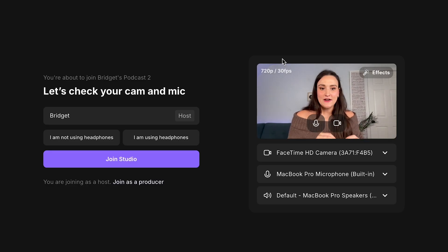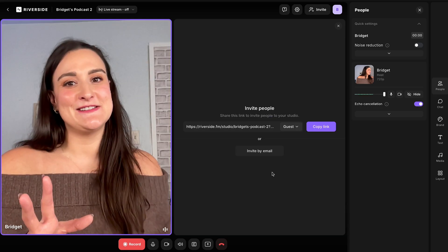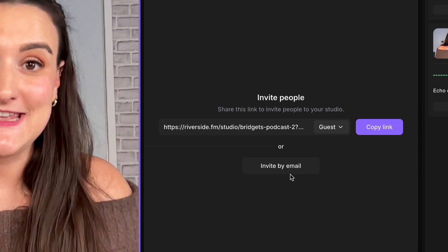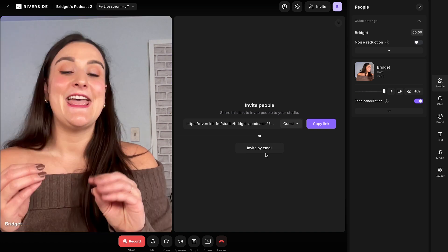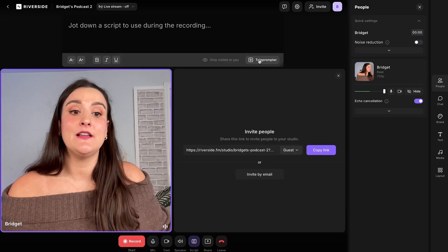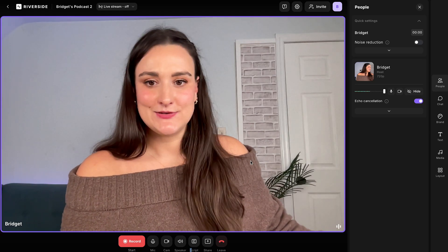If you're recording with guests, everybody should use headphones to help prevent echo. However, if you don't want to use headphones or forget, Riverside has an echo cancellation feature which will use AI to remove that echo from your tracks. But headphones are still the best option for the clearest quality audio. If you select that you are not using headphones, echo cancellation will be automatically enabled. Once you get into the studio, you'll see an option to invite people to your recording — just copy the link and send it, or invite them directly by email. They will show up beside you in the studio. Monitor your audio levels on the side; try to keep it in the green or yellow zone but avoid the red. When you're ready to record, just hit record.